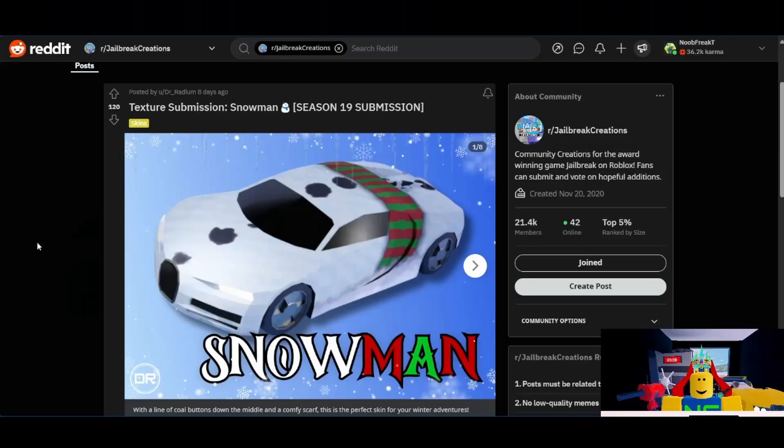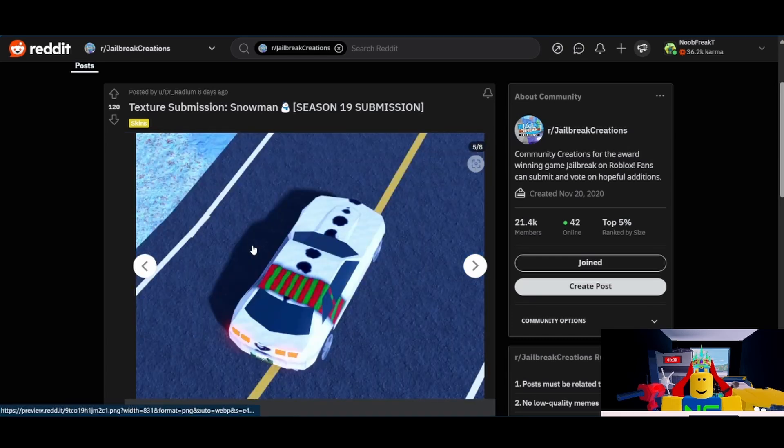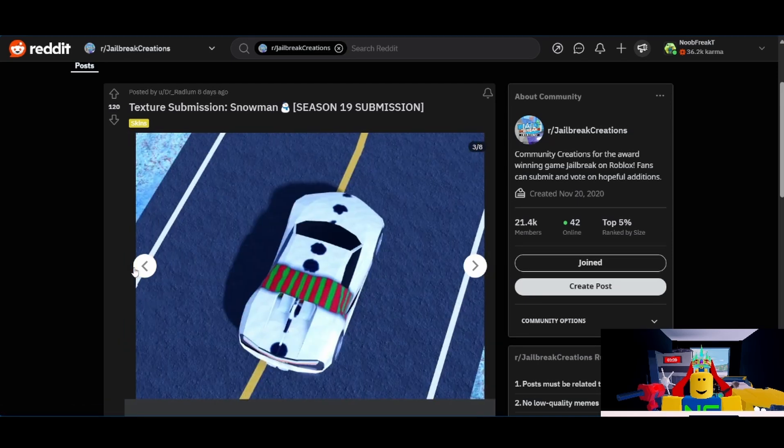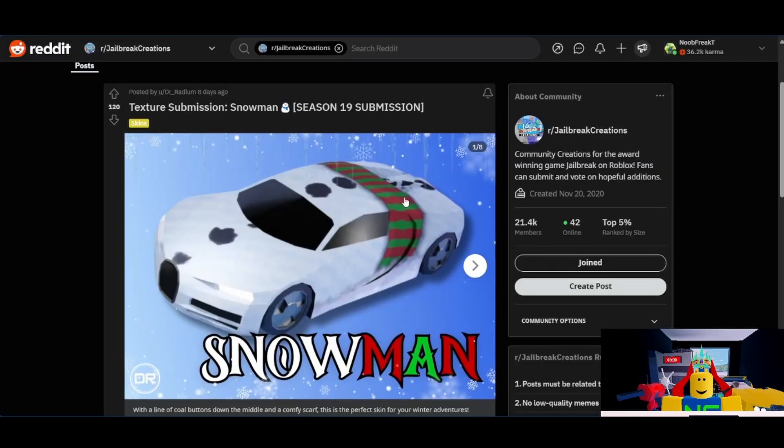Next, let's talk about textures. First up, we have the Snowman Texture from Dr. Radium. To be honest, I'm not a big fan of this one. I understand the spots are meant to be the snowman buttons, but they just feel kind of weird. On first impression I was like, what is this? Why do we have a cow skin for the season? The scarf just doesn't fit very well on it. I'm going to give it a 3 out of 10. It just doesn't work very well and it does not have much support.